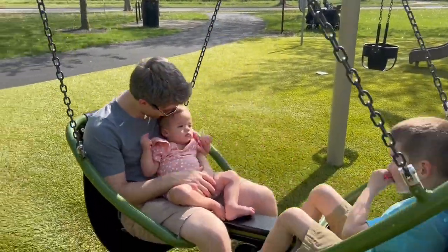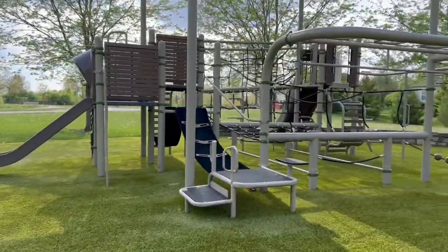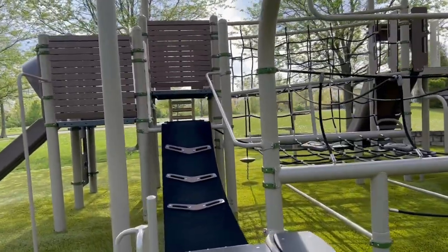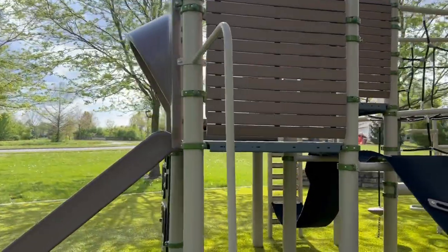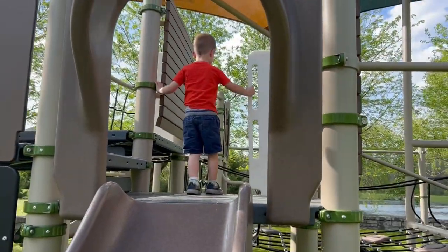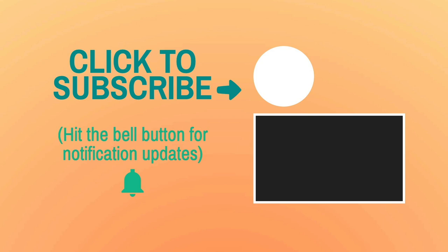Avery is so chill — I think she likes that it's pretty easy. We made it to the park and it's dead — I don't know where all the kids are. We threw some sticks into the pond and now we're playing. Porter, come down the slide, buddy — let's see how fast you go!